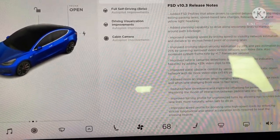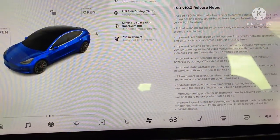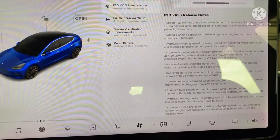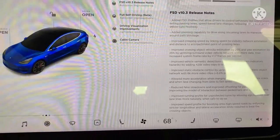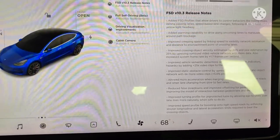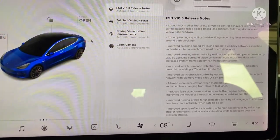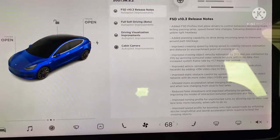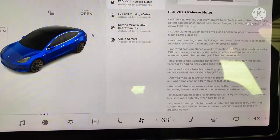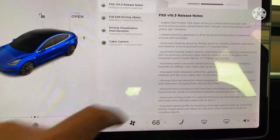Onto major roads and when lane-changing from slow to fast lanes. Reduced false slowdowns and improved offsetting for pedestrians by improving the model of interaction between pedestrians in a static world. Improved turning profile for unprotected turns by allowing ego to cross over lane lines more naturally when safe to do so. Improved speed profile for boosting onto high-speed roads by enforcing stricter longitudinal and lateral acceleration limits required to beat the crossing object.